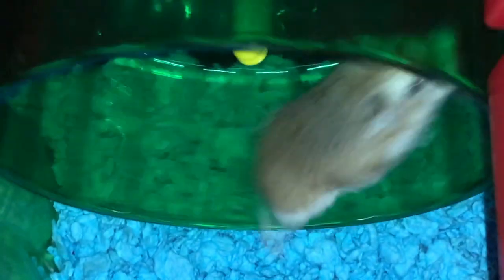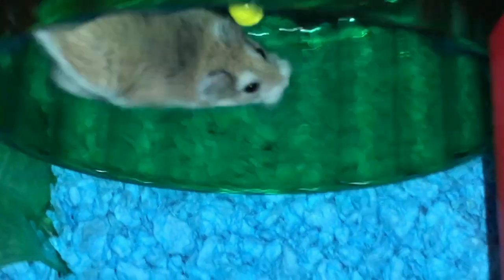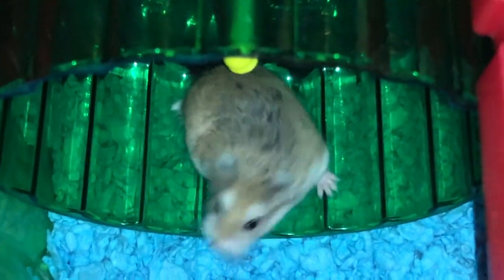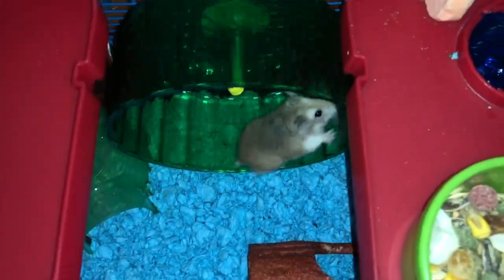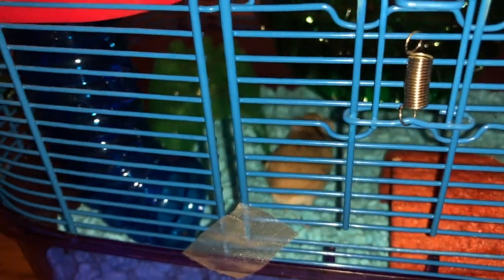There he goes on the wheel. He runs for like 20 minutes at a time — seven minutes straight without a stop. He's crazy. So anyway, that's the shelves. And up here is where I put his hay. It's Timothy hay. I think it smells really nice and it kind of helps his cage smell better. He often comes up here through this tube to eat it, so he just spends most of his time up in here or in the wheel.